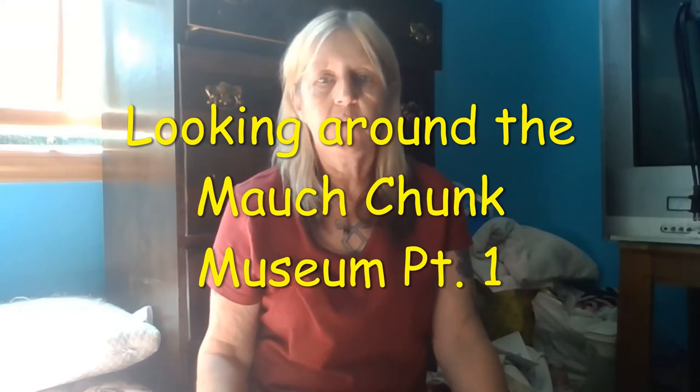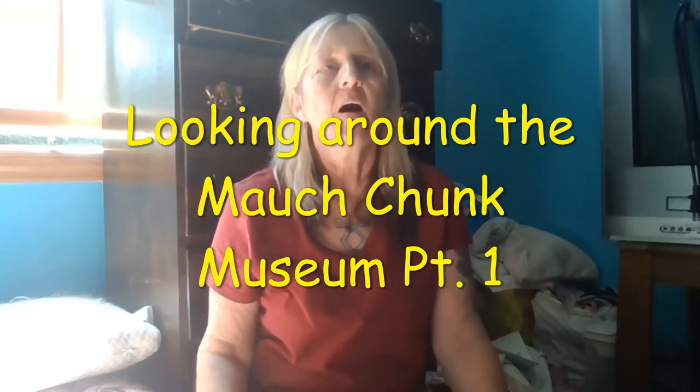Hey everyone, welcome back to my channel. This video is in two parts, and this video is about the Mokchung Museum.